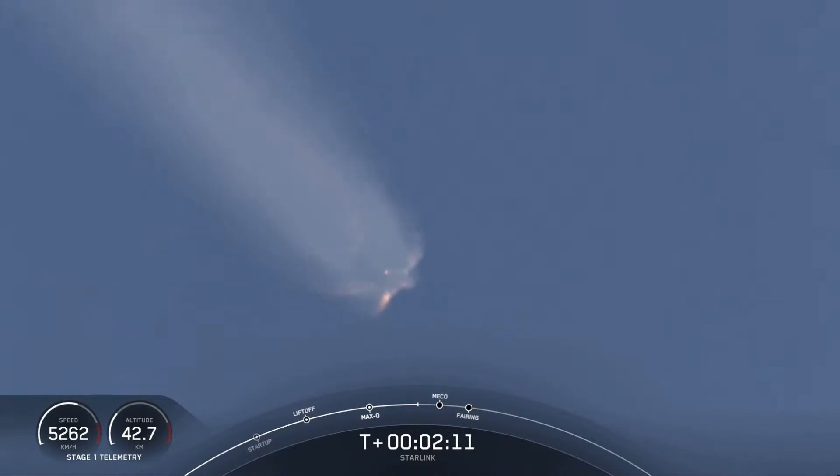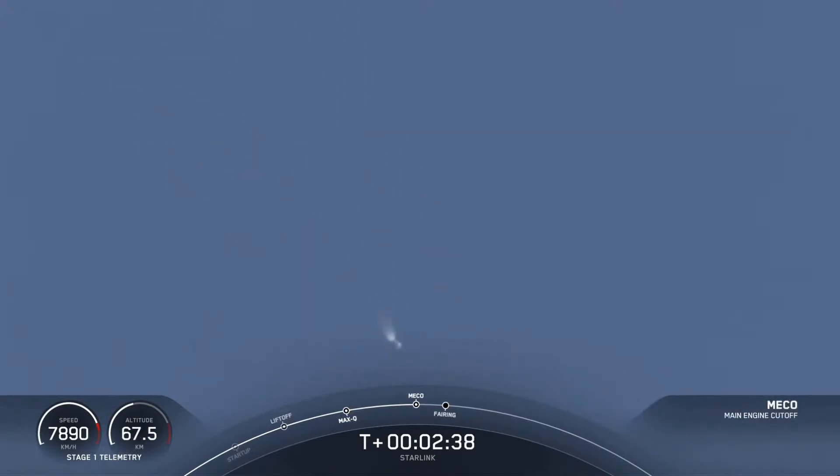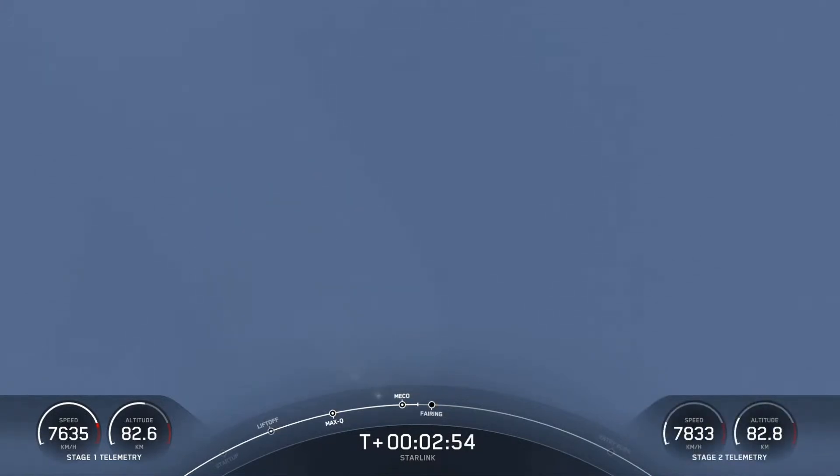Just under 20 seconds away from those three events: MECO, stage separation, and SES-1. MECO confirmed. Stage separation confirmed. Ignition and throttle up. We've had main engine cutoff and stage separation — you can see that from the ground tracking view. We did have a good call out of second engine start one on the second stage.